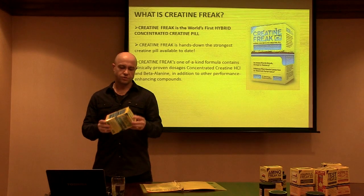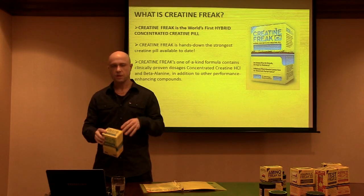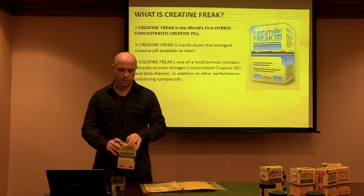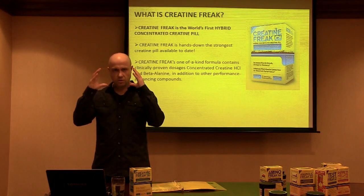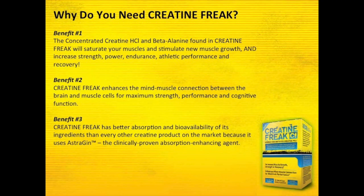We also have some other unique ingredients in here that help with cognitive function and mental focus. They're not stimulant-based ingredients, but they allow for that mental cognition and focus that you need when you're working out and performing any type of physical activity — whether you're lifting heavy weights or on the playing field. You need that mind-muscle connection to be able to perform your best.